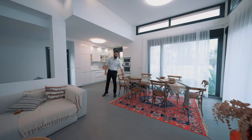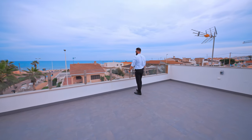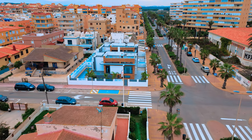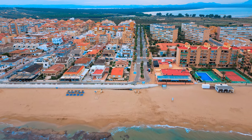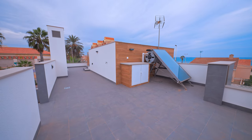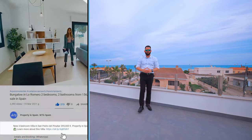Now I'm going to show you my favorite spot from this property — the solarium. It's an amazing, spectacular view.